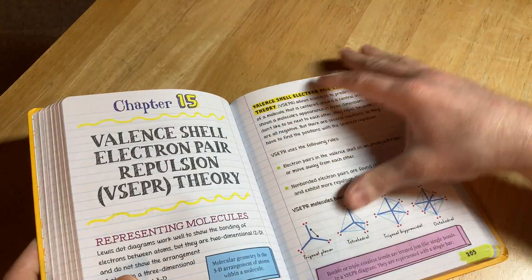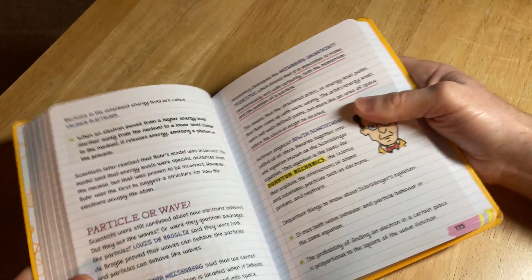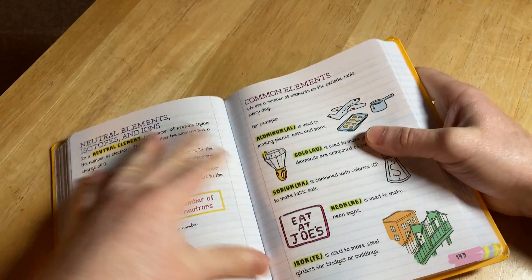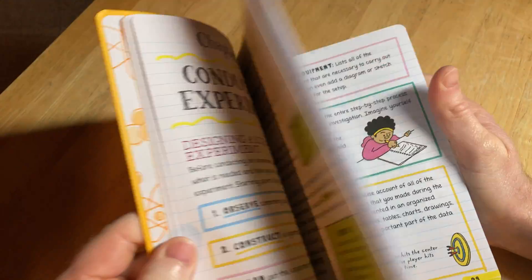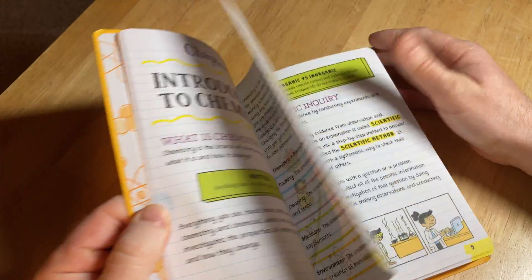I think this is a great book for chemistry, but again the biggest complaint is that it doesn't have a lot of content depth. That said, it explains everything clearly and it's got pictures. Let me flip to the very beginning of the book and see what it says.